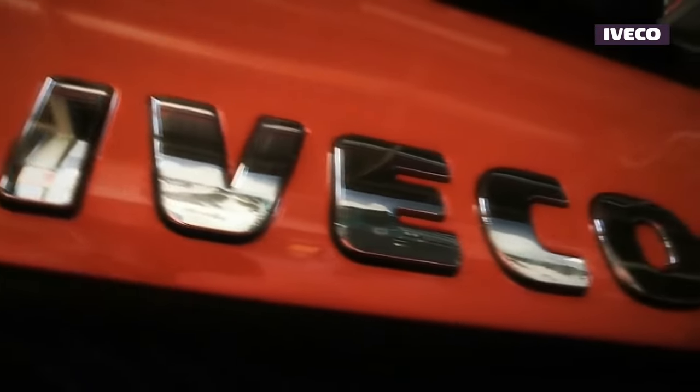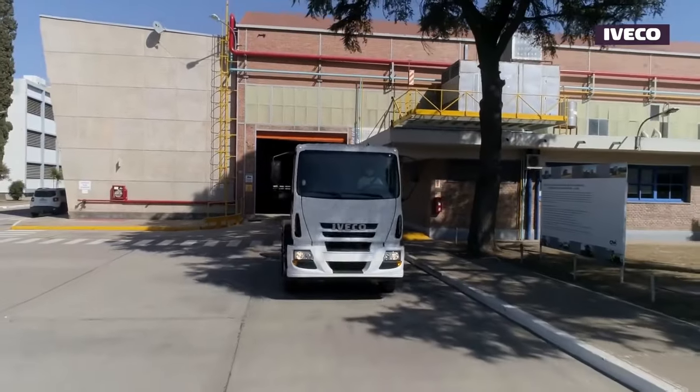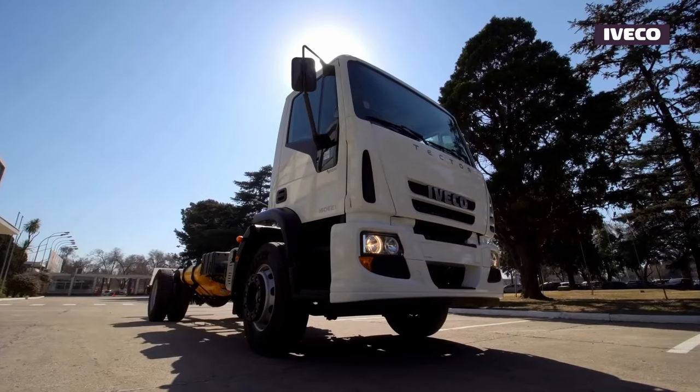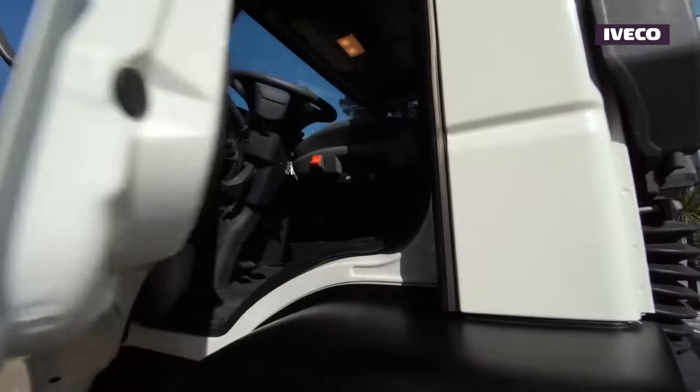These trucks have proven their capabilities time and again, conquering the diverse terrains of the Dakar Rally — from deserts to mountains — ensuring consistent and formidable performance throughout the race.